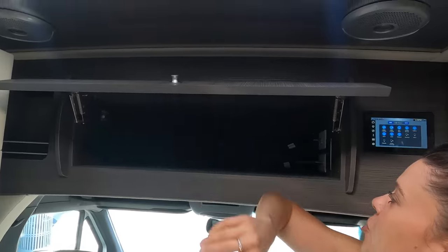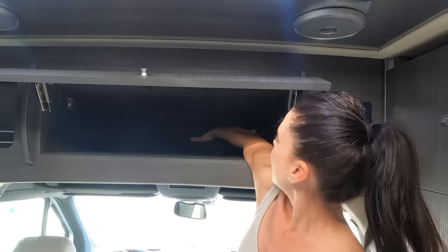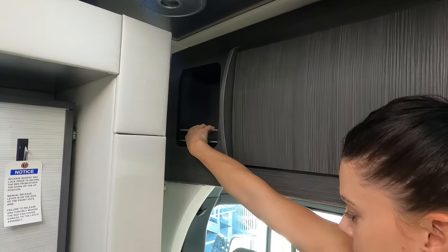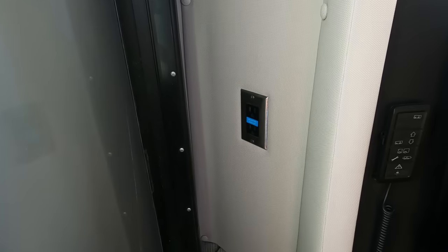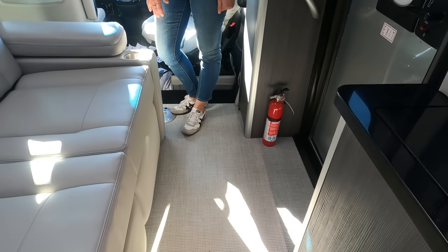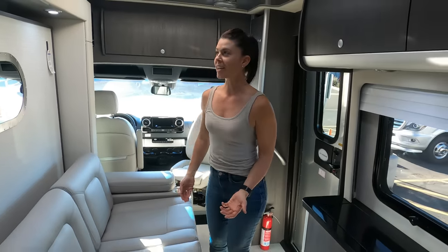We're going to get right into the livable space. Starting with this overhead storage bin — you get a good amount of space and there's a little cubby you can access too. There's some electric panels and an outlet down there. This does have the nice new marine flooring that's in all the new Airstreams. Right now the slide is in — this is how it looks when you're driving — and it's really spacious even with the slide in.